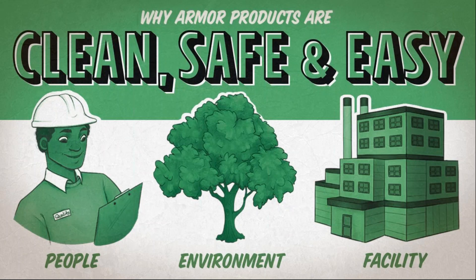We are happy to say Armor products are clean, safe, and easy. We broke down those three words into three categories: what's clean, safe, and easy for your people; what's clean, safe, and easy for your facilities; and what's clean, safe, and easy for the environment. When it comes to VCI and people, here's a fun fact: VCI was started around the 1940s.